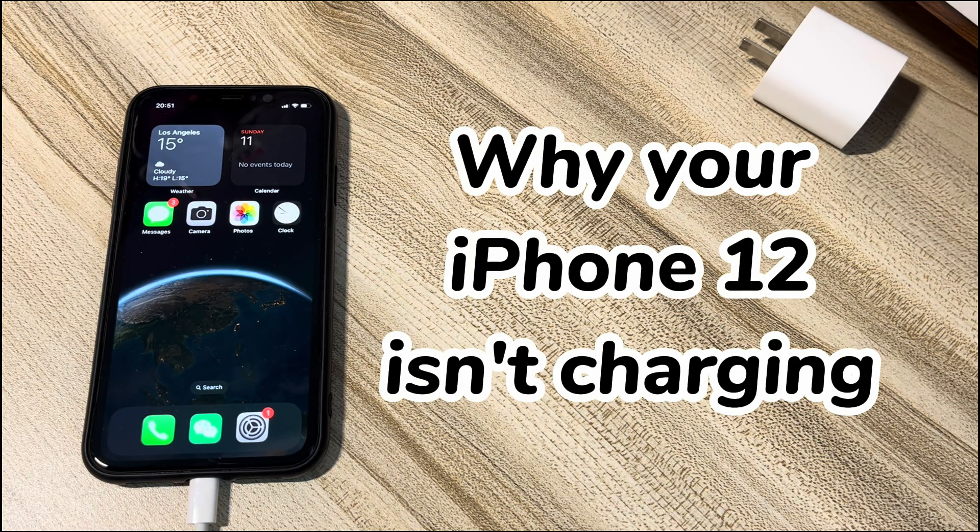You may have recently installed a rogue app that consumes a lot of power or comes with malware. There could be an issue with an iOS update firmware you recently installed preventing your iPhone 12 from charging properly. In rare cases, over-cooling or overheating environments, thick phone cases, and jailbreaking failure can lead to iPhone 12 not charging or turning on issues.